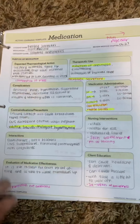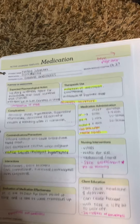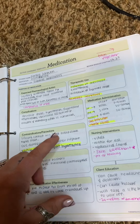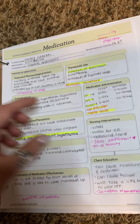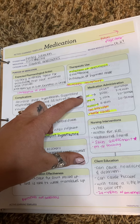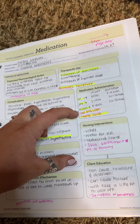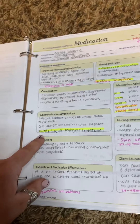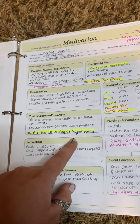The next one is general anesthetics. This one is methohexital. I have a bunch of stuff on this one on the back of the page. Pretty much, it is the induction of anesthesia, so it decreases secretions. It can be available IM, IV, rectal, gas inhalation, and volatile liquids. For volatile liquids, you need to make sure that the patient does not have a history of malignant hyperthermia.